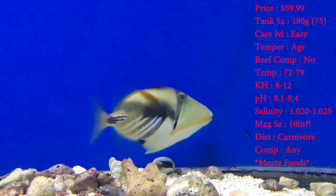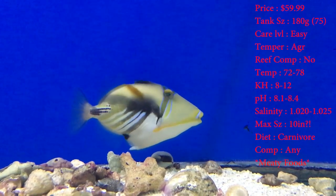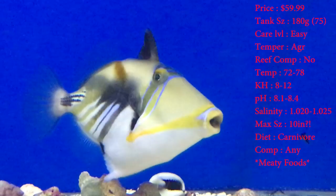Max size — they say they can get a whole 10 inches. That's a big ol' triggerfish. Max I've seen is like 4 inches — a real good and healthy one.